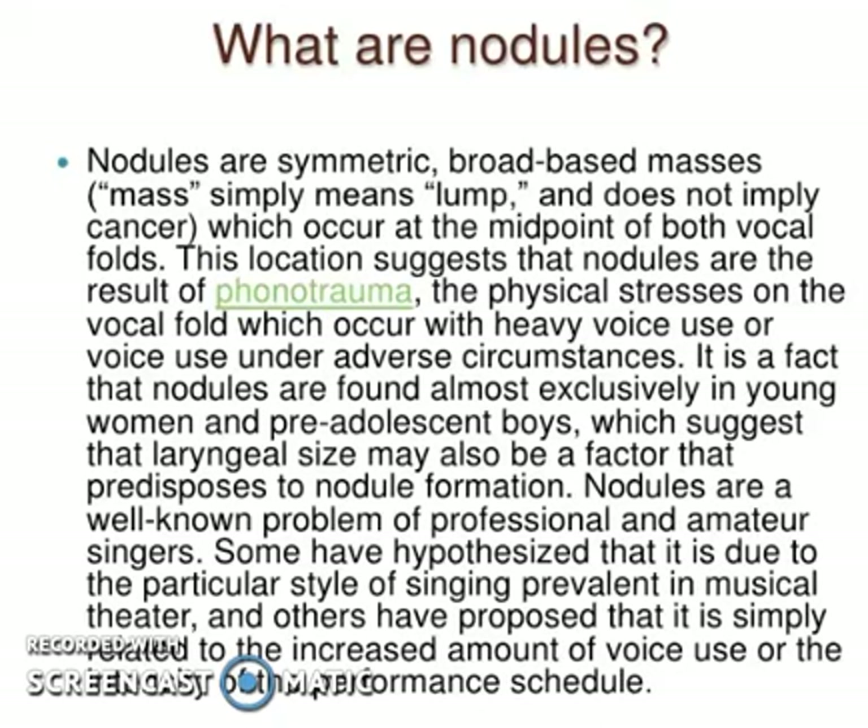This location suggests that the nodules are a result of phonotrauma — the physical stresses on the vocal folds which occur with heavy voice use or voice use under adverse circumstances. Nodules are found almost exclusively in young women or pre-adolescent voices, which suggests that laryngeal size may also be a factor that predisposes to nodule formation.